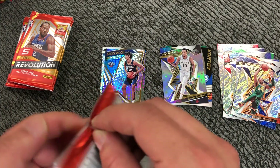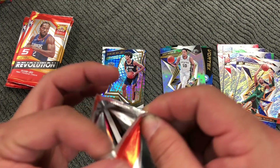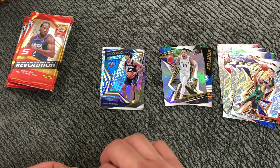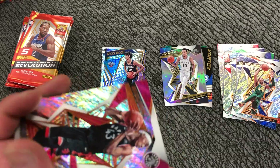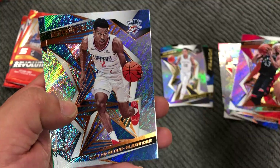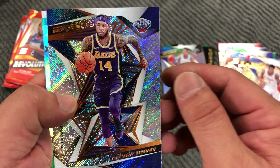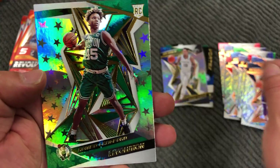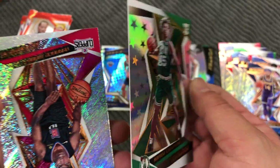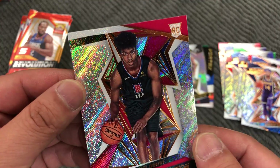Pascal Siakam. Shea Gilgeous-Alexander. D'Angelo Russell, Brandon Ingram, and a Romeo Lankford Astro rookie, and a Terrence Mann rookie.